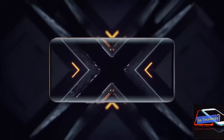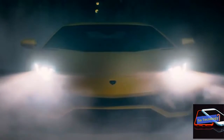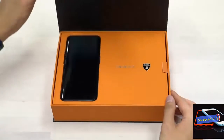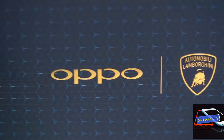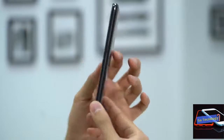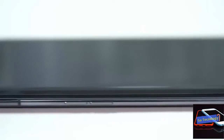The Oppo Find X Automobili Lamborghini is available for purchase at the exorbitant price of 1,699 euros — that's $1,965. In the package you'll find the smartphone, a themed cover, a pair of wireless headsets called O3, and a braided USB Type-C cable that's compatible with the SuperVOOC 50W charger included in the package.